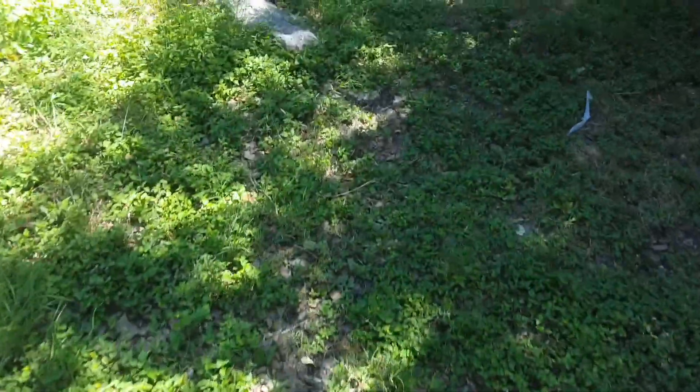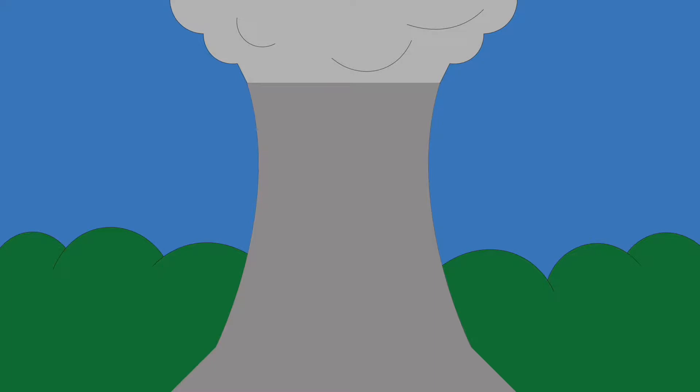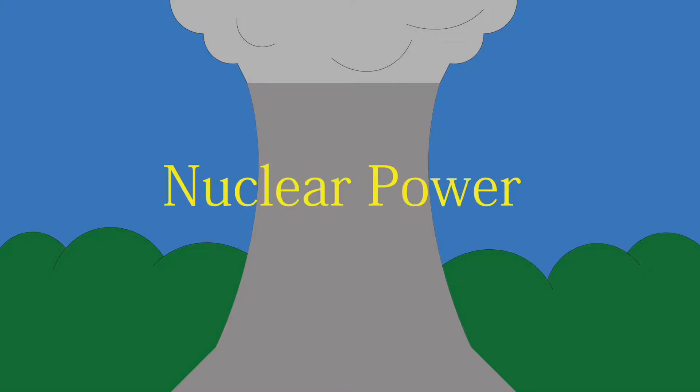Look at this pretty earth. It'd be a lot more pretty if humans didn't live on it. What a shame. Anyways, a big part of humans is their constant thirst for knowledge, and to pursue this knowledge, humans need electricity to power their everyday things. Currently, the United States gets most of its energy from natural gas plants, but I think there's a better alternative to this power production: nuclear power.